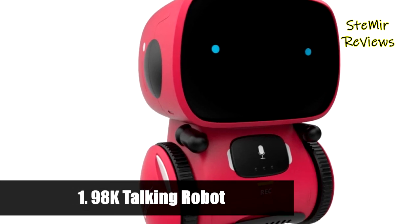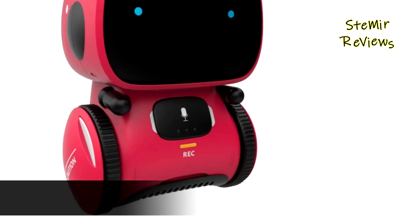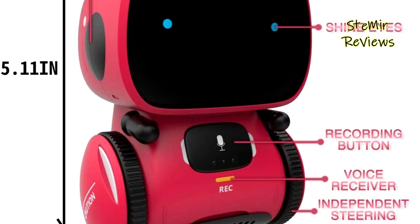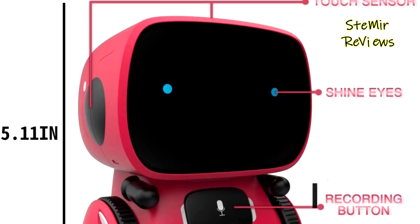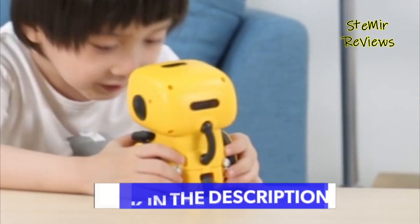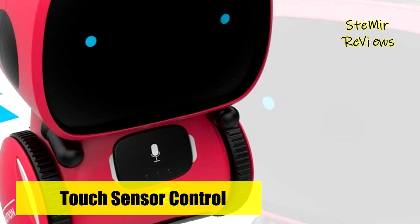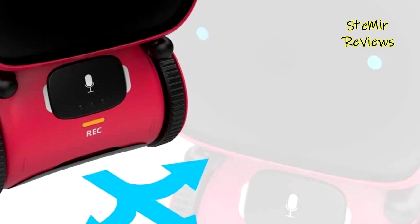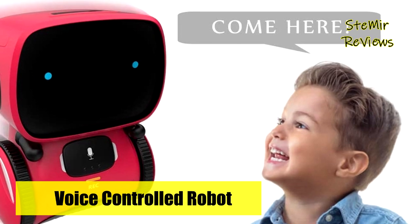Finally, the number one product in our top is from the 98K brand. This toy robot has a variety of functions to accompany children in play, serving as both a friend and a teacher. It features recording dialogue, walking, playing music, and dancing. Designed with three touch sensors and one microphone button, it accepts voice commands through the microphone and is very easy to use even for a child.